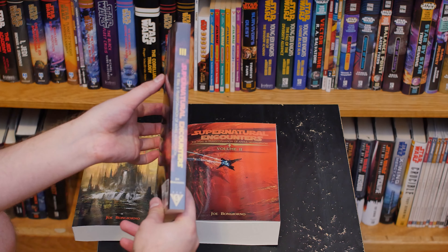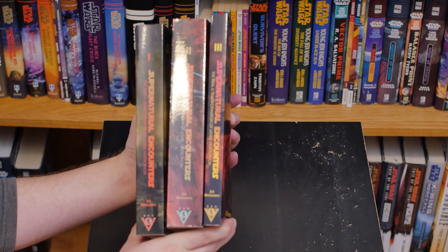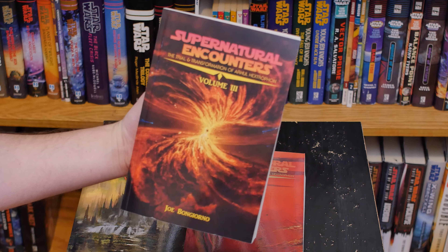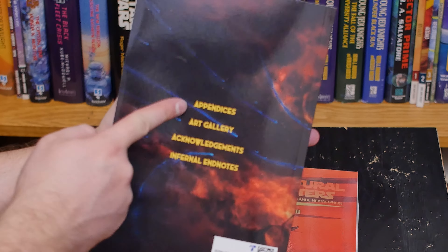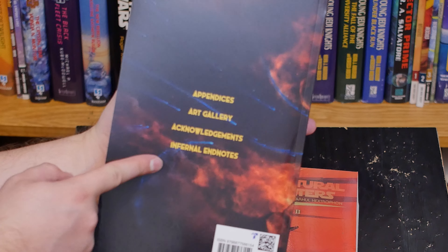Volume 3 here, as you can see, is much shorter than the other two. By comparison, you can see volume 2 is the longest of the three, with volume 3 being the shortest. But I'm not done yet! Volume 3 here, you can see what looks like some kind of cosmic event happening there on the cover. And on the back here, you can see this has the appendices, the art gallery, acknowledgements, and the infernal endnotes.